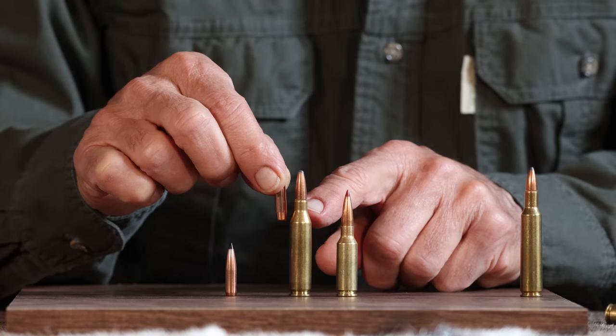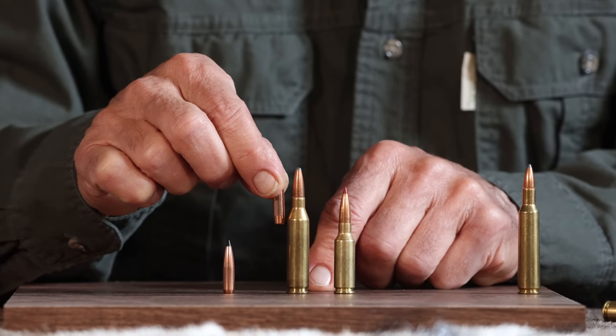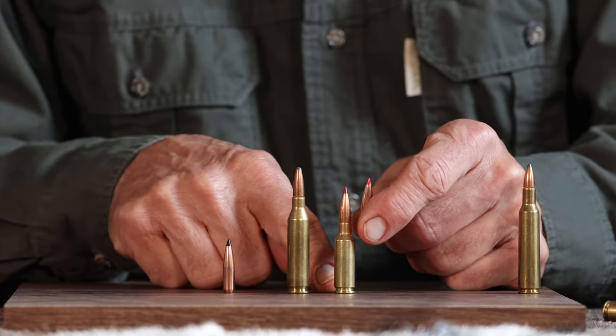You're fighting that donut ring if you're a hand loader on the inside of the neck-shoulder junction. It can be done, but it's just not as convenient as having a cartridge set up from the get-go to handle these long bullets.